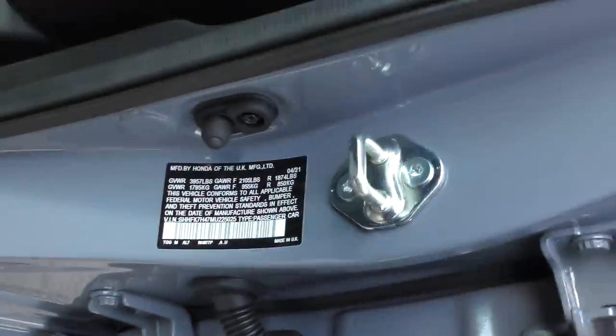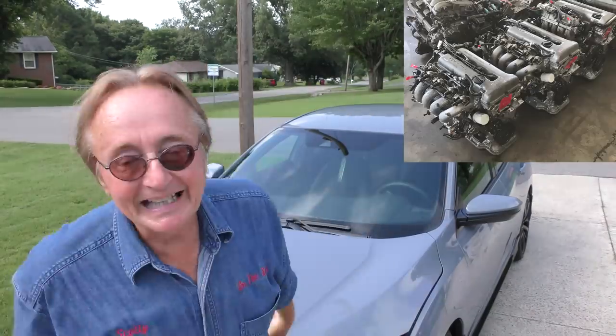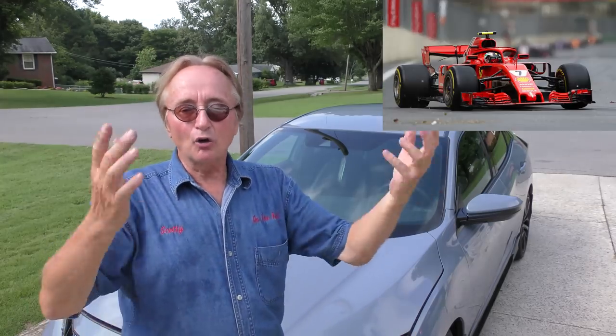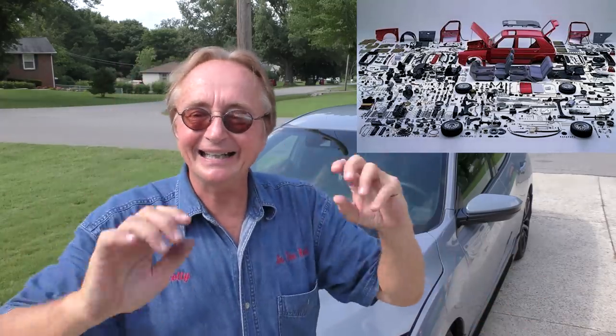Guess where they're built — jolly old England. Don't go saying 'oh my god it's an English Honda, the English made junk, I'd never buy one.' They're just putting them together there — the engines and everything are still coming from Japan. And understand one thing: most Formula One race cars are engineered and designed in England too. They have decent technology for building things. The parts come from Japan but they're put together in England.